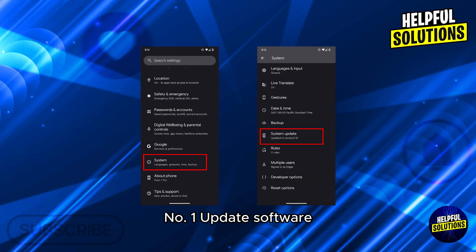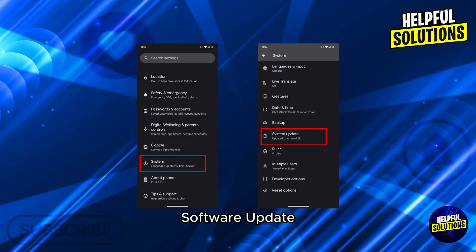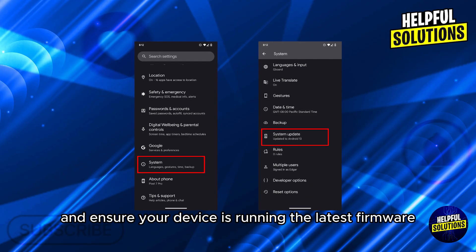Number one: update software. Navigate to Settings, System, Software Update and ensure your device is running the latest firmware.